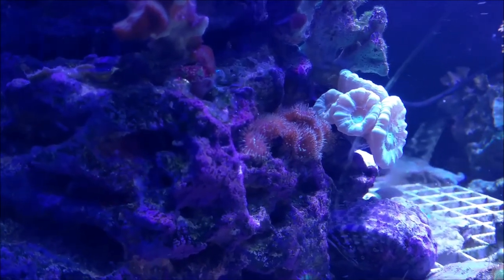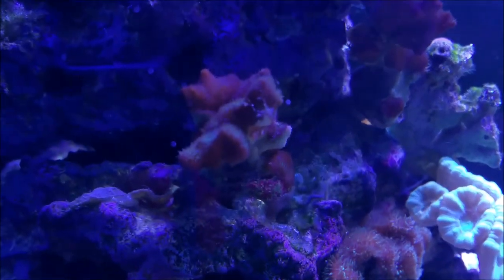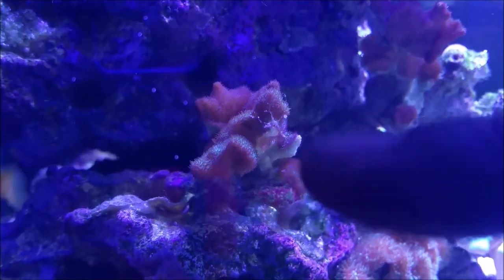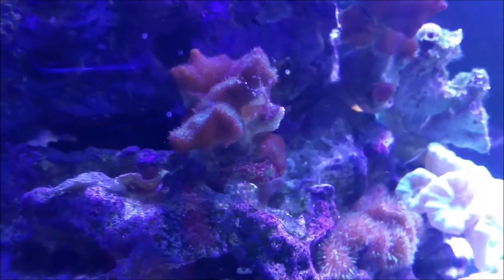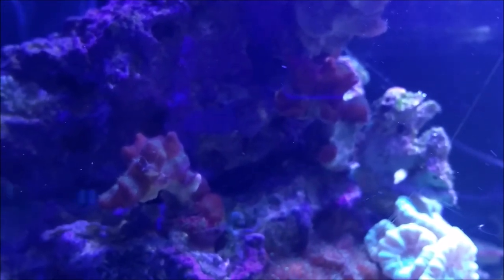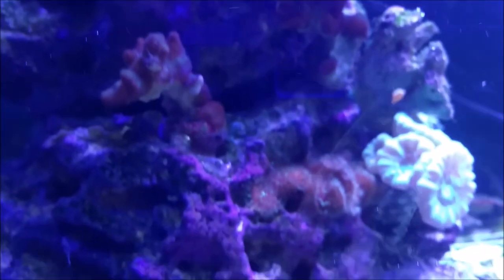My piscillopora is recovering nicely - you can see the tissue is regrowing over the dead areas. The same thing with this piece over here. In that near tank crash, the piscillopora and the stony corals took the biggest hit, and these are growing back very nicely. I'm very happy about that.